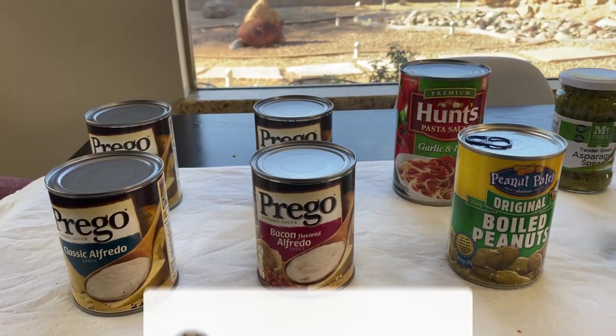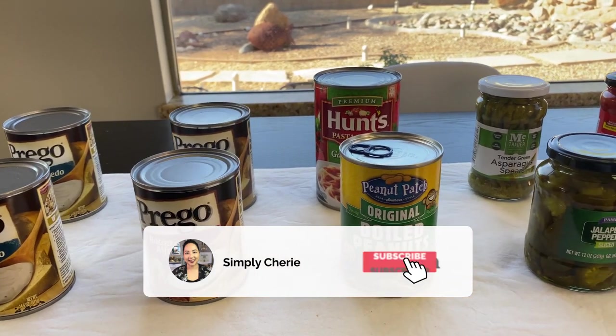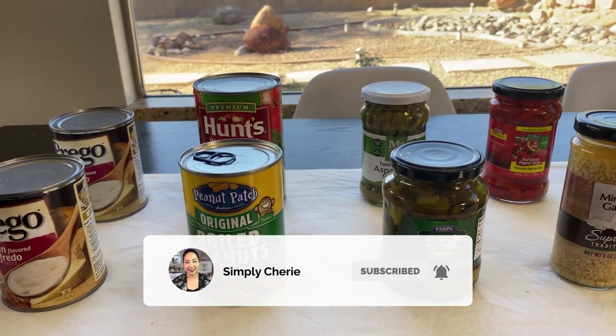Hi friends, it's me, Simply Sherry, helping you stop living in chaos one organizing project at a time.